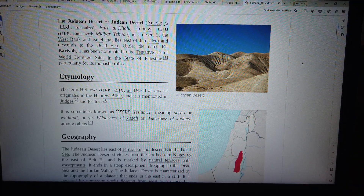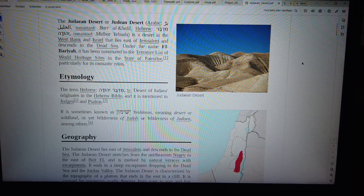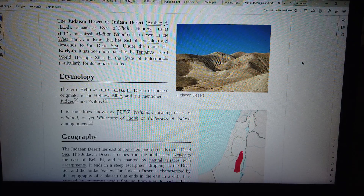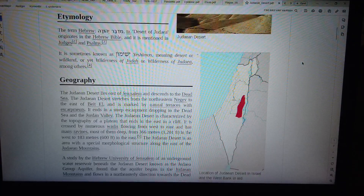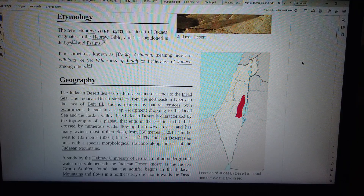Etymology. The term Hebrew, meaning Desert of Judea, originates in the Hebrew Bible, and it is mentioned in Judges and Psalms. It is sometimes known as Yeshimon, meaning desert or wildland, or yet wilderness of Judah or wilderness of Judea among others.